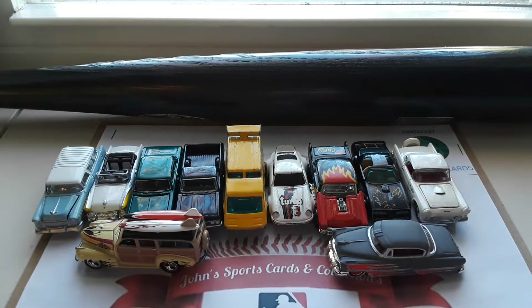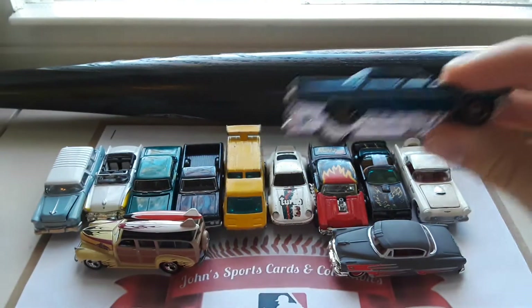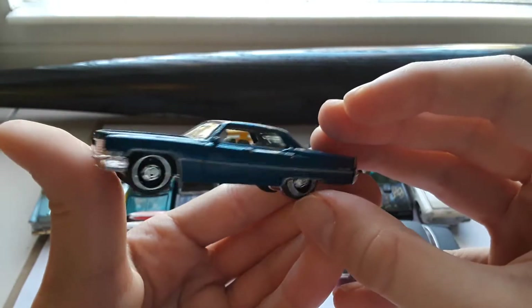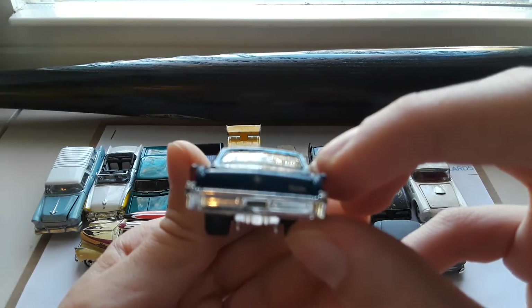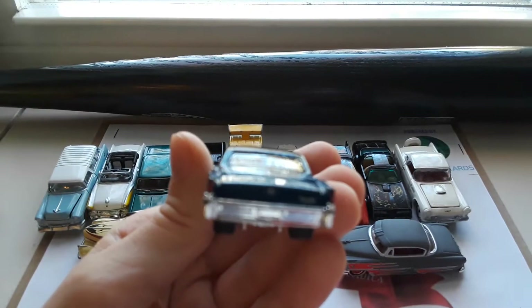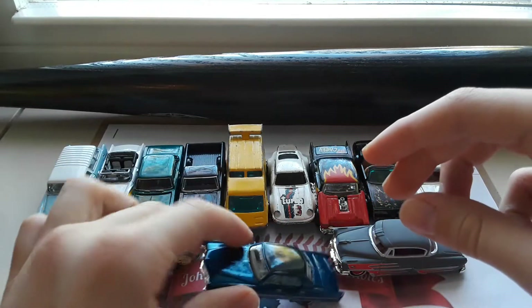Moving on, we have a Matchbox '69 Cadillac Sedan DeVille. This one is made with rubber tires. Very beautiful car as well — very nice.